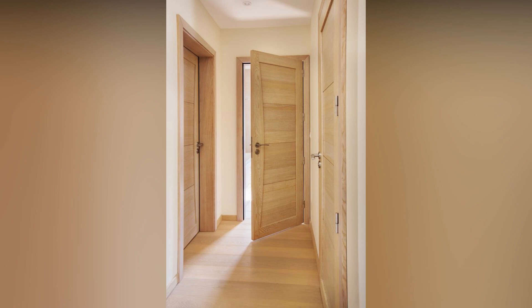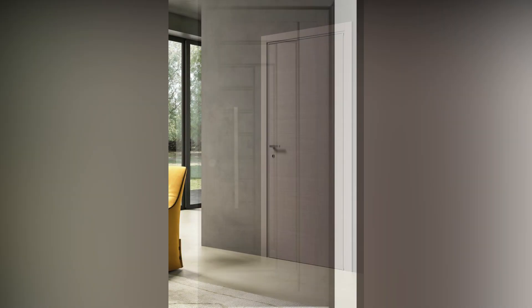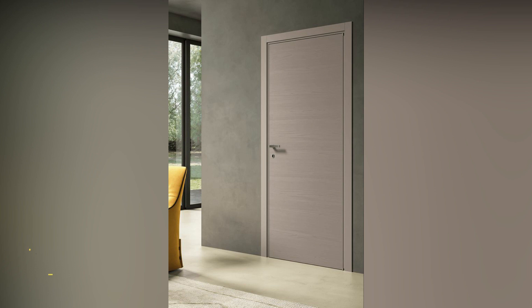Welcome and welcome back to my YouTube channel. On this channel, I bring you home decoration and home design ideas. On this video, I am going to show you modern wooden door design. I hope you like this video — if you do, please subscribe to my YouTube channel.